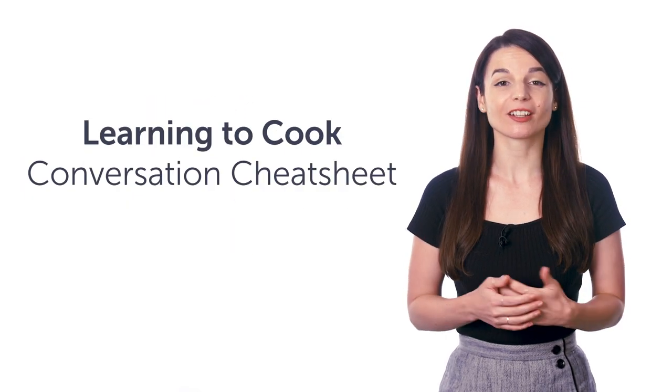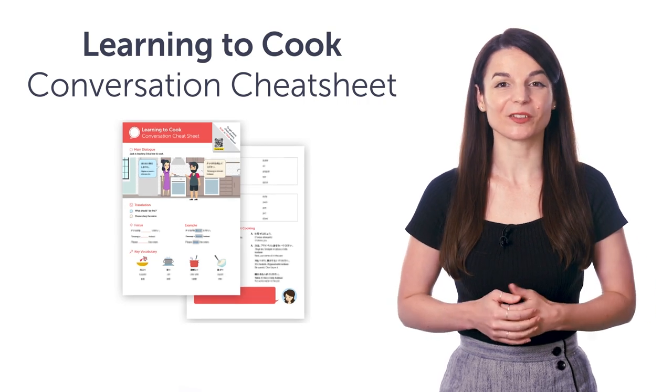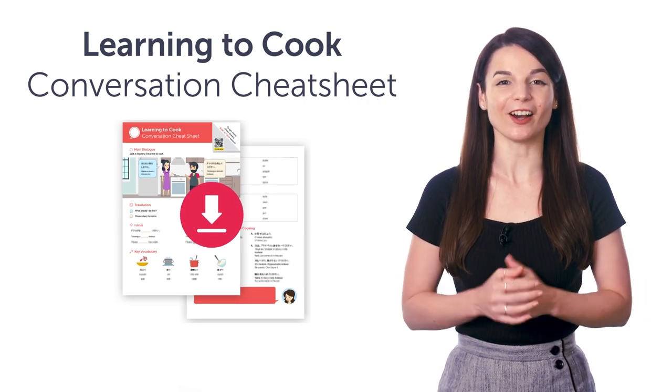Access your free language gifts right now, before they expire. Here's what you're getting this month. First, the Learning to Cook Conversation Cheat Sheet. Learn all the must-know cooking phrases with this new cheat sheet. Download it for free, right now.